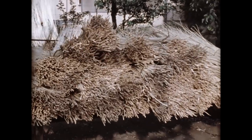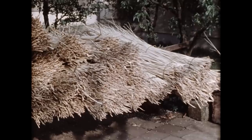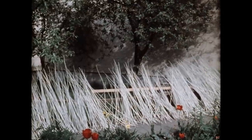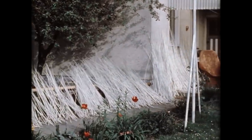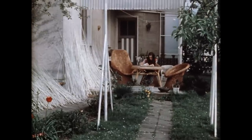Die getrockneten Ruten werden nun gebündelt und eingelagert, bis der Korbmacher sie zum Flechten der sogenannten Weißkorbware benötigt. Das Flechtmaterial der Gartenmöbel, sogenannte Braunkorbware, erfordert ein anderes Schälverfahren.